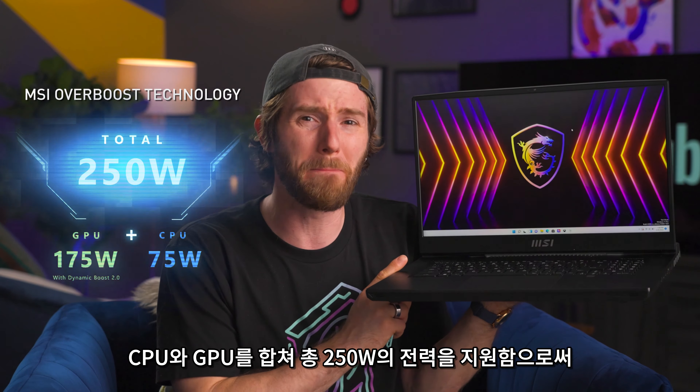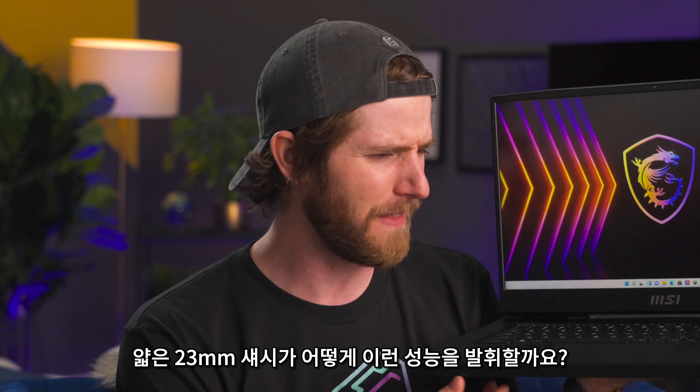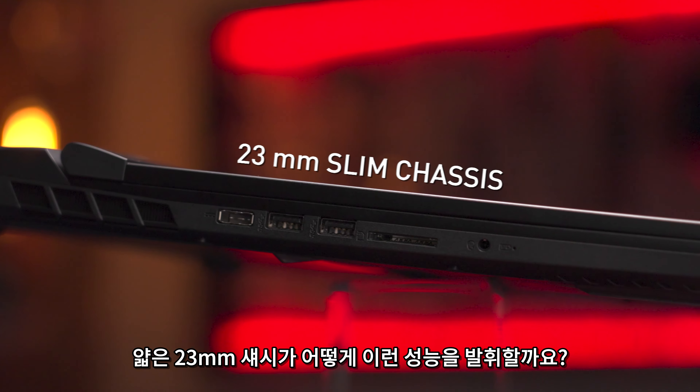And using MSI's Overboost technology, this puppy will do a combined 250 watts of power between the CPU and GPU, maximizing performance under heavy loads.